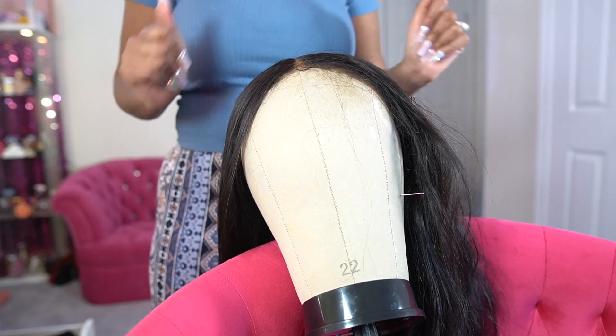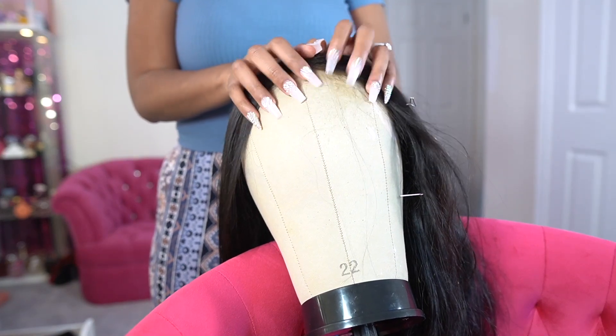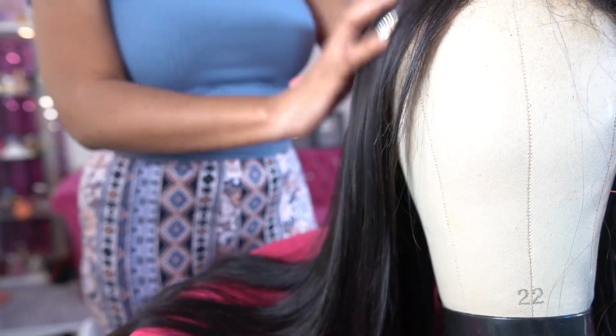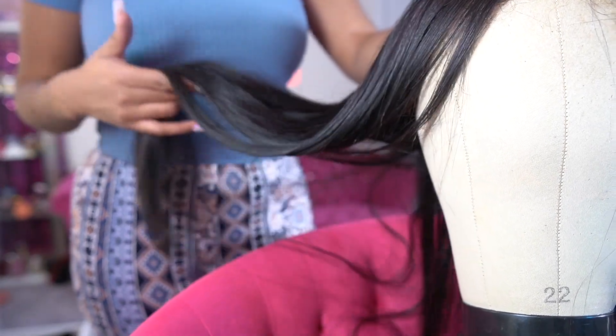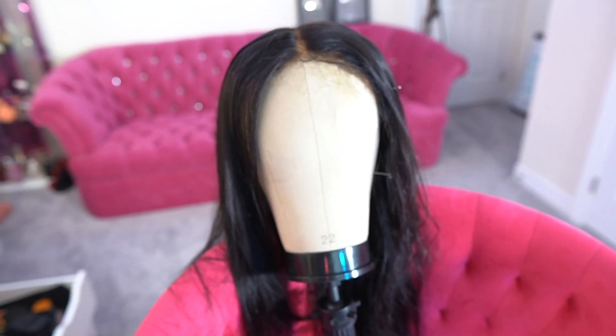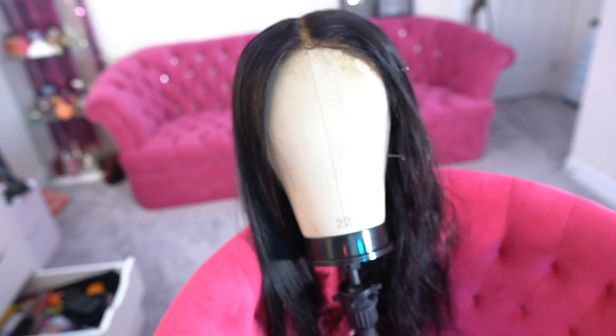Okay, she is done. Let me show you the results, guys. Remember, no products were used other than the heat protectant. She is very much giving me sleek body vibes — like she is silky, she is ready. I'm about to put her on tomorrow. Look at the before and after y'all. She is bone straight. No flyaways. Let's bring it on over to the back — let me just do a full 360 first so y'all can really see. She's absolutely giving.